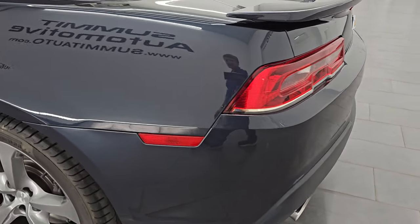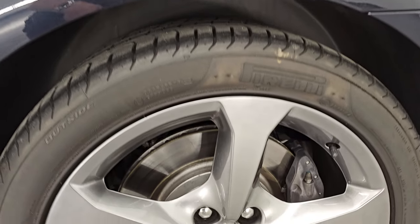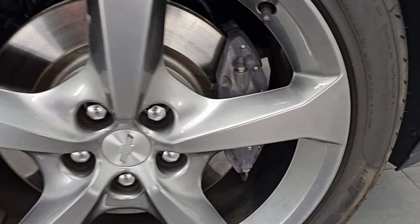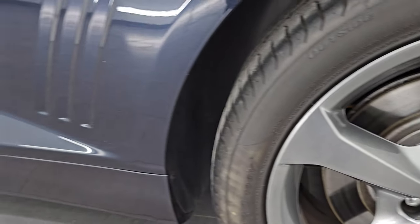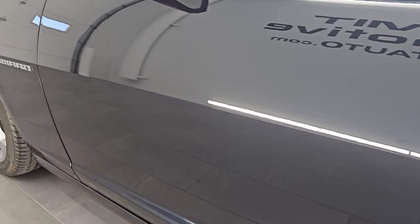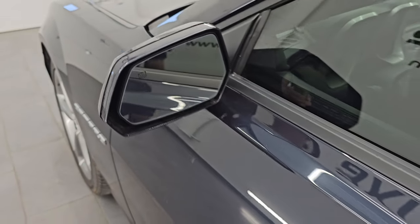Coming around the driver side, just as clean as the passenger side. No major dents or dings on the rear quarter. The back wheel is in excellent shape as well — didn't see any scuffs or scrapes on any of these wheels. You get the Brembo brakes back here as well. Down the rest of the quarter looks really good. Driver side door is in fantastic shape — no dents or dings. You do get the heated power mirrors.